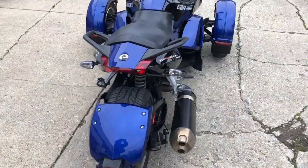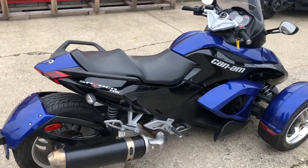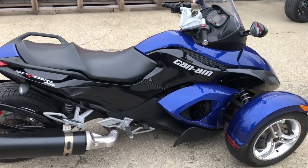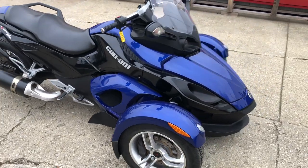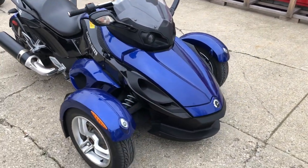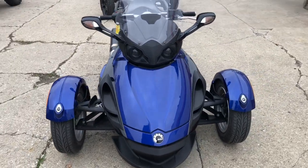All stock, no modifications. Just serviced here at the dealership — inspected, all the fluids have been changed, this thing is tuned up and ready to hit the road. Everything works. It's a great trike for the money, only $5,999. Give us a call, we'll get it done: 810-648-9500.